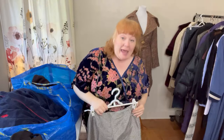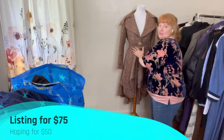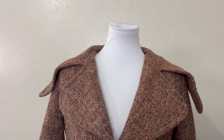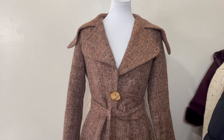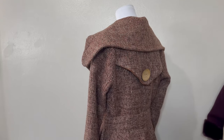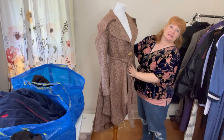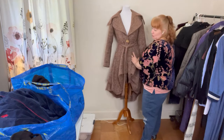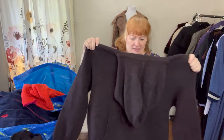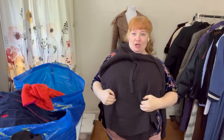The pants are ankle-length, or maybe capris for someone taller. Then I found this coat and I was really excited — look how pretty it is. It ties in the front and has this high-low thing going on. It's stunning. I priced this at $75 plus shipping. This is Madewell, size small but oversized — it's a hooded sweatshirt with a kangaroo pocket.